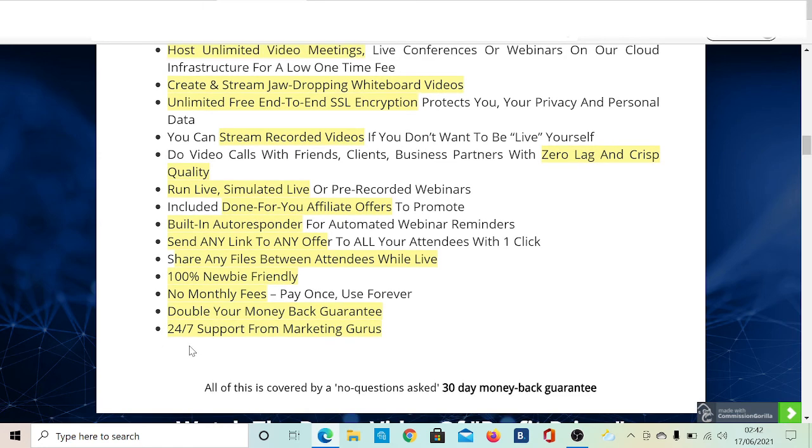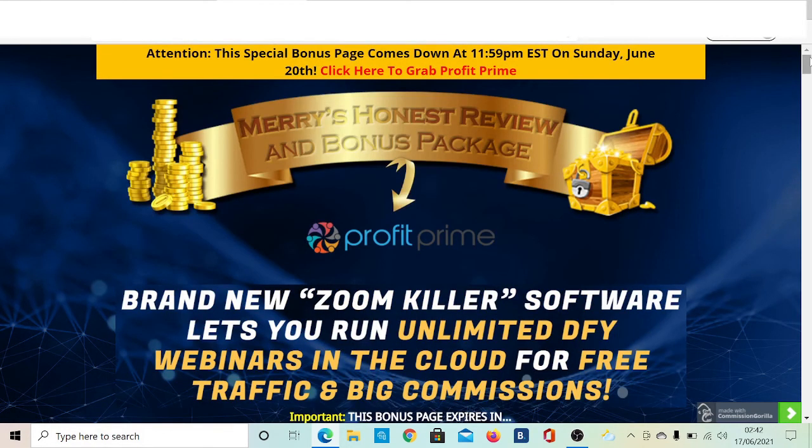The best thing is that you get 24/7 support, which is really important if you're a newbie. My bonus is expiring in about four days from now, but you'll have less time once the offer goes live. If you're happy with the product and my review, give a thumbs up. Click the link in my description box to come to this page and grab it. Also consider subscribing to my channel as I post regular videos. Thanks for watching and until next time, take care!